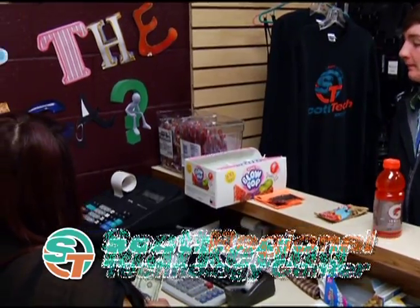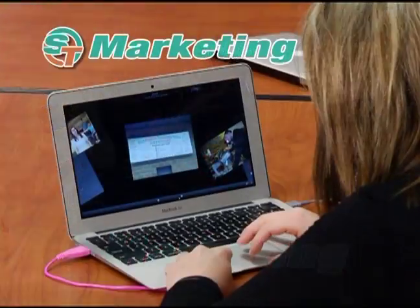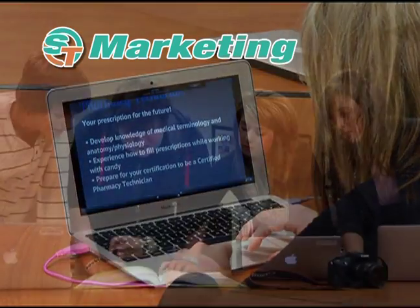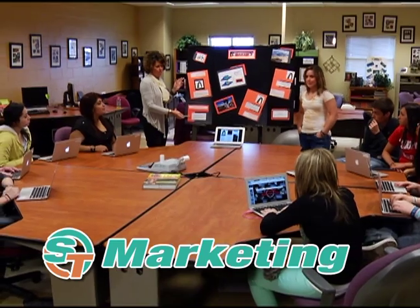Achieve higher quality with marketing. Learn to operate and manage the campus store. Work with multimedia software. Design new products. Develop advertising campaigns. And plan marketing strategies.